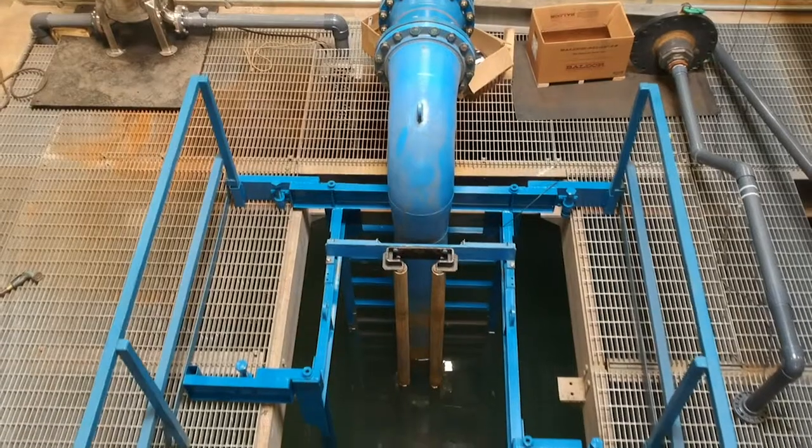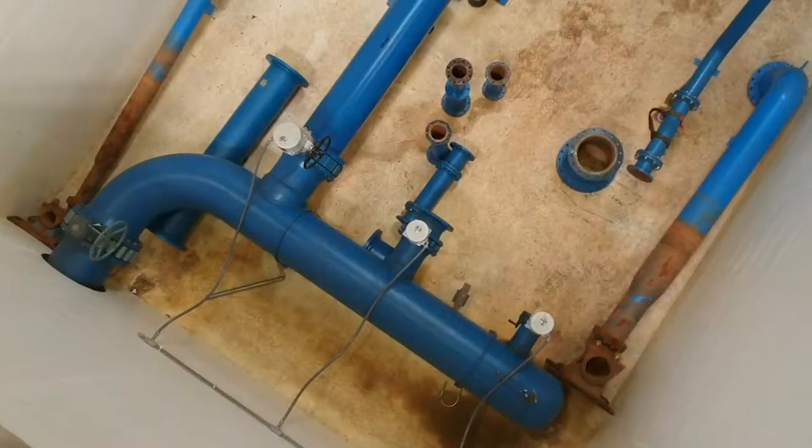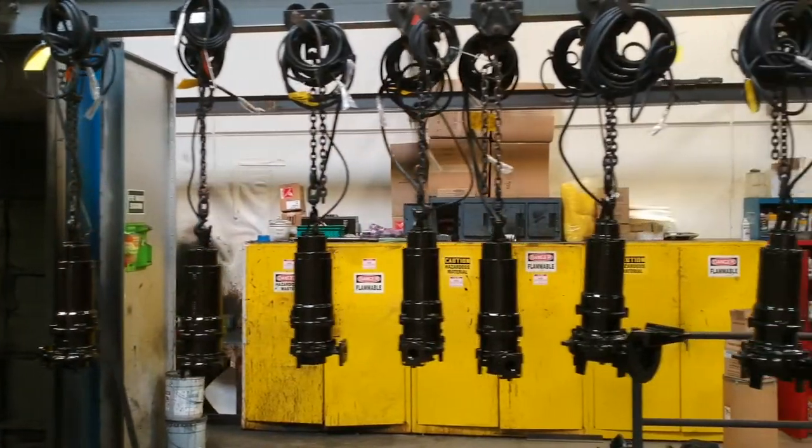In 2009, we decided to expand the product line of our submersible wastewater pumps to a larger size horsepower and flow capacity, and we needed a larger test stand. Additionally, we knew that in the future we wanted to expand to manufacturing as opposed to just assembly here, and we needed a bigger space to do that.